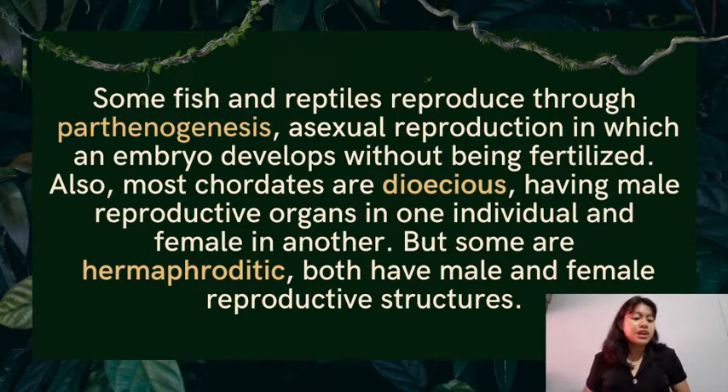Most fish, birds, and reptiles have males and females that have distinctly different reproductive organs. But some are hermaphroditic, meaning both have male and female reproductive structures. To reproduce, they will send both sperm and egg out in the water where one will fertilize the other. For example, the male clownfish will actually change its sex if something happens to the breeding female of the group.